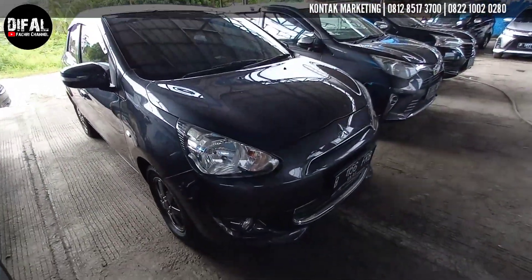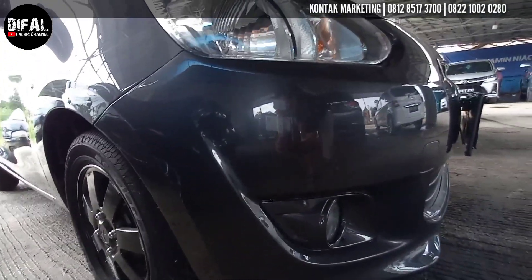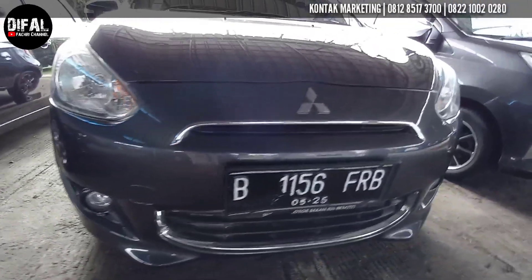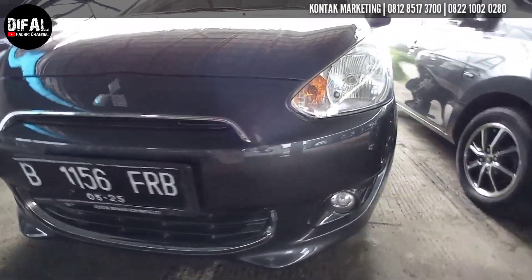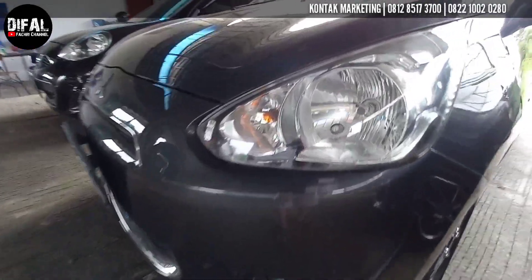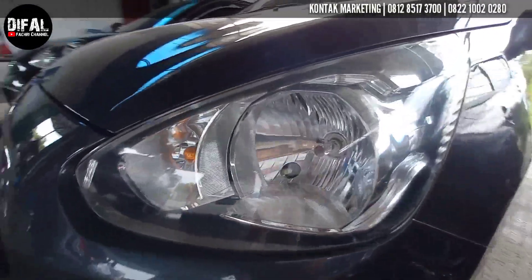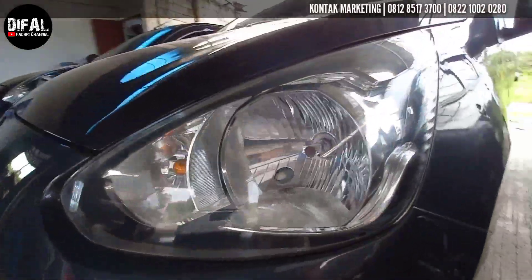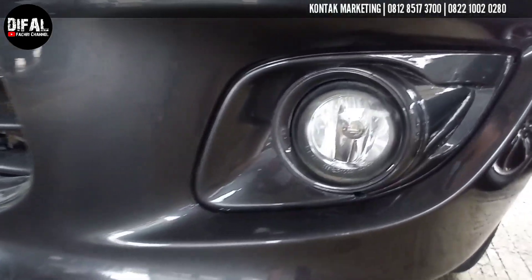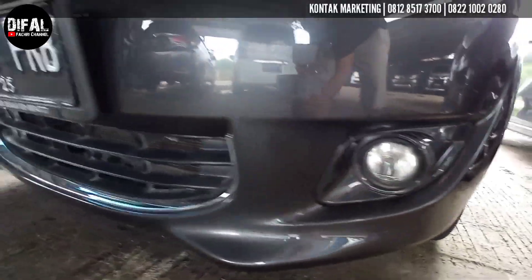Kita lihat kondisi depannya ya. Mantul, bening, kinclong. Abis dipoles sama Brother Eyuk di sana. Finishing-nya detail sekali, rapih ya teman-teman. Mika lampunya juga bening, nggak ada pecah seribu, nggak kusam, nggak menguning, masih oke. Masih pakai halogen reflektor biasa ya lampunya. Udah ada fog lamp, kondisinya masih good.